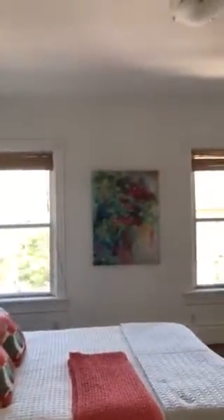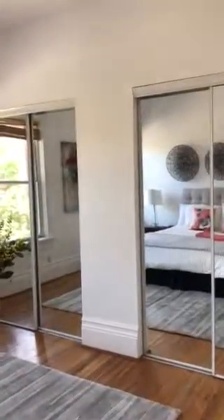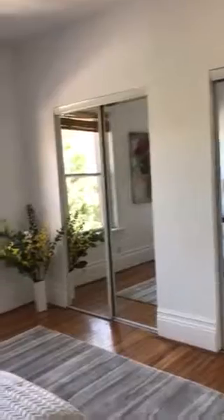All the bedrooms have closets — this one has a pretty wide one — and the master is beautiful with all this light and high ceilings. Tons of closet space.